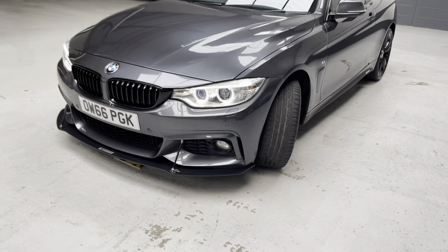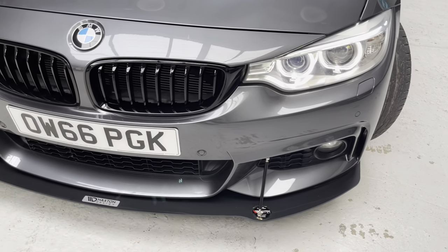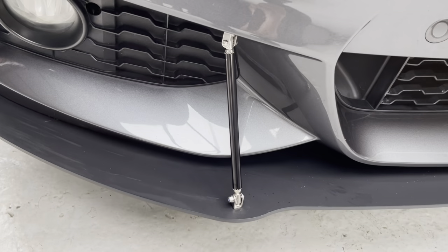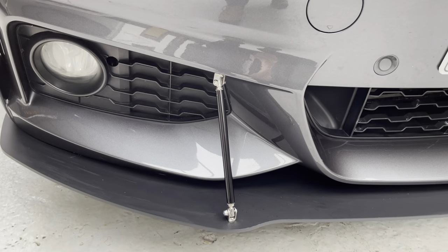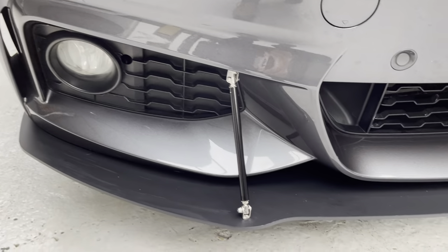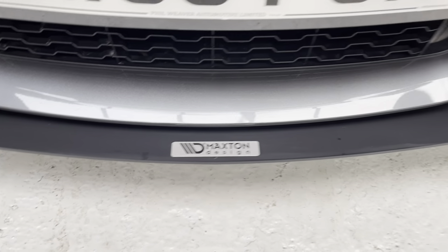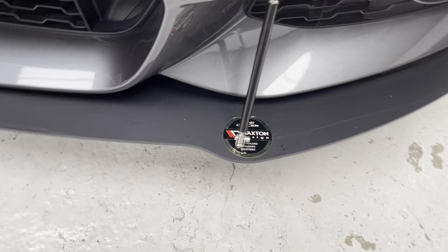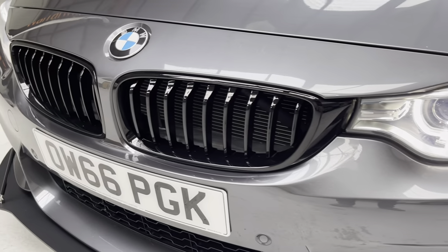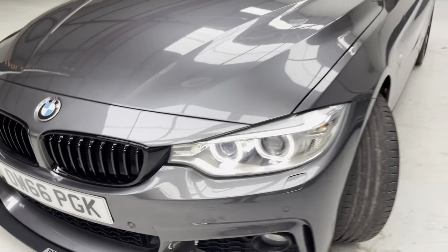I'm just going to give you a little bit of a closer look. The racing splitters have these bars which attach to the edge of the splitter and to the bumper. They only make a very, very tiny hole — so not an issue if you wish to take the splitter off at any time. Maxton Design. These beautiful gloss black grills really do set this car off.